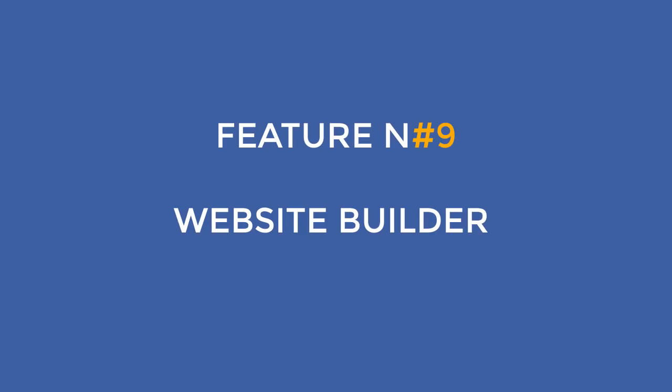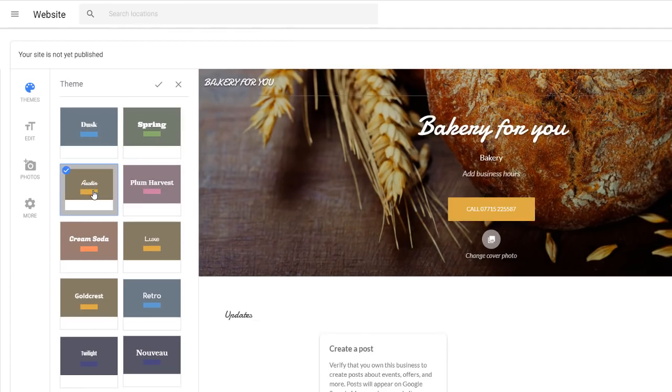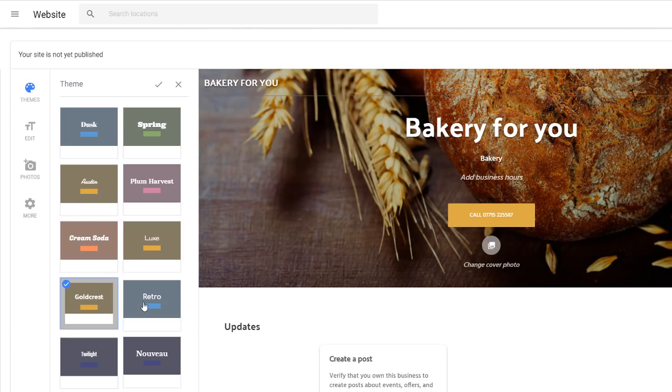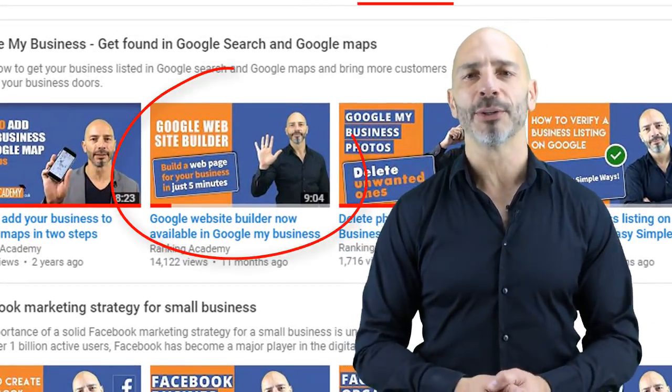Feature number nine: Website Builder. This is not necessarily the newest feature, but it needed to be on this list. If you don't have a website and you're on a tight budget, this is great for you. You can create a free web page to promote your business in just a few minutes — no coding skills or fancy graphic software needed. The multiple predefined formats make it easy to use with very professional-looking results. I've created a whole video on this called 'Google Website Builder,' so go watch it after this.